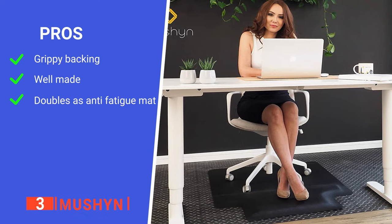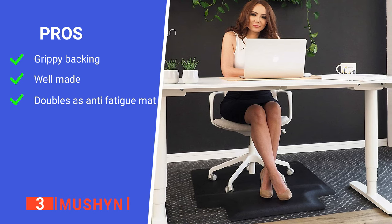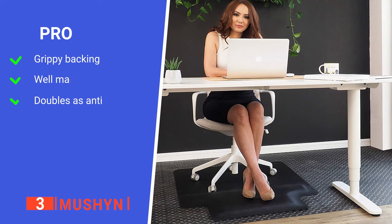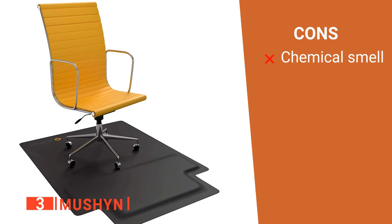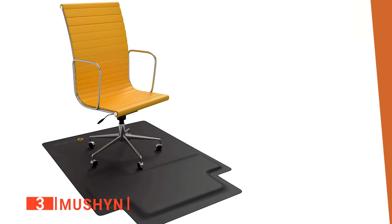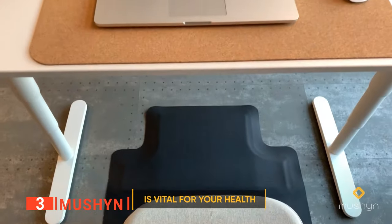Its pros are: it has an anti-slip backing, it is made of high-quality materials, and its foam layer relieves joint pain while you stand on it. However, it has a strong smell for the first couple of days after being unpackaged. The Mooshine is an effective product for those who often like to switch between standing and sitting.